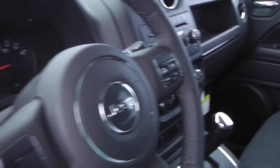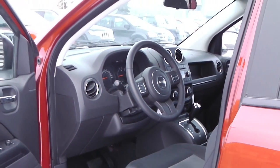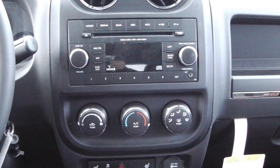Features include power locks and windows, remote start, steering wheel mounted audio controls, cruise control, a media center with AM FM radio, CD player and Sirius satellite radio with an MP3 input jack, and air conditioning.